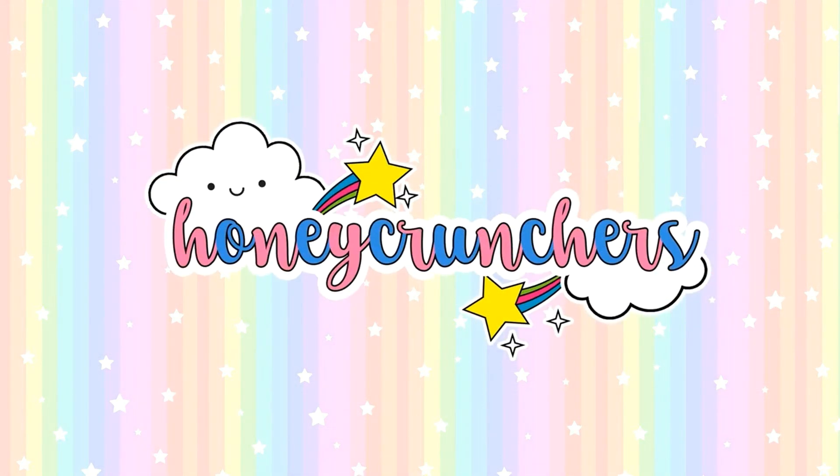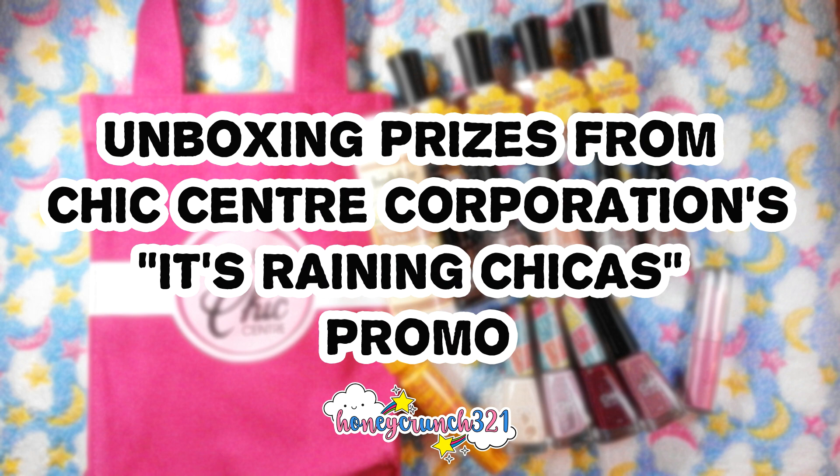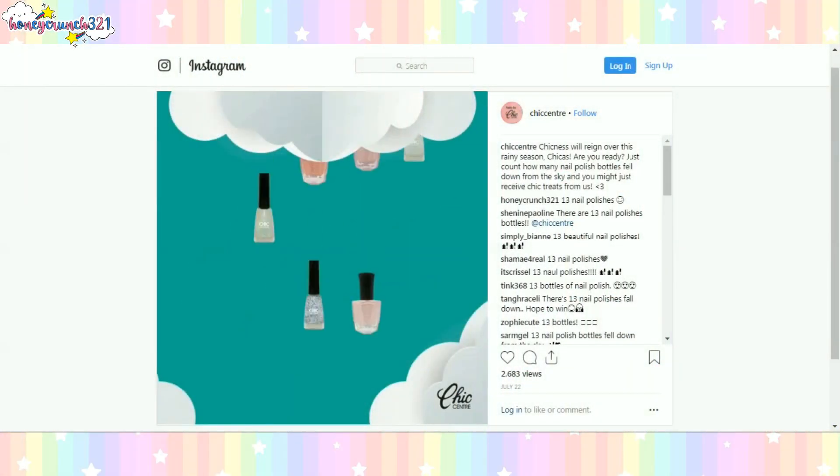Hey, what's up honeycrunchers! Today I'll be showing you the prizes I got from Chic Sandra Corporation — it's raining Chic! It is a promo on Instagram.